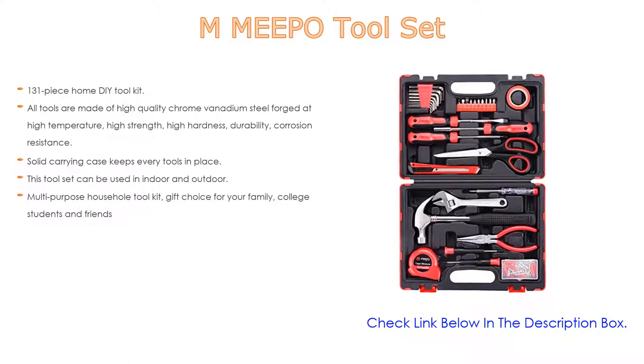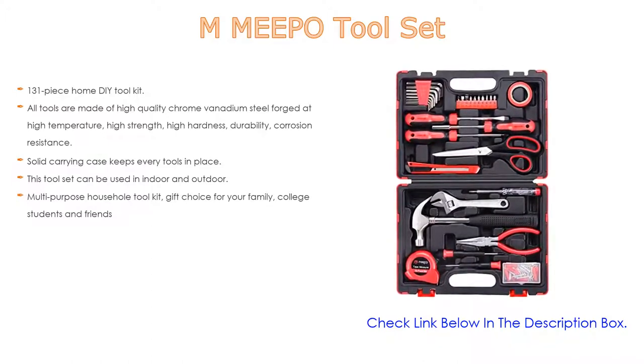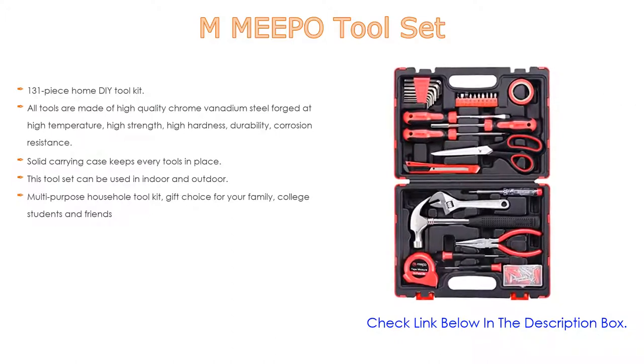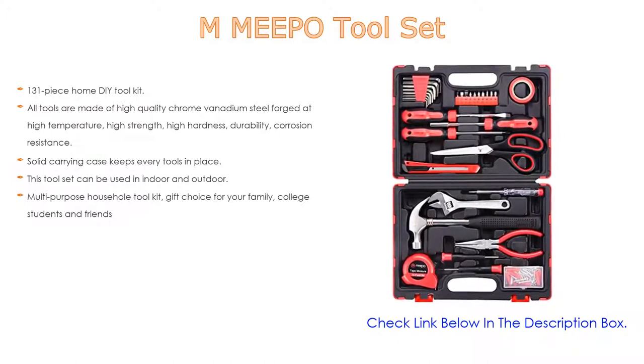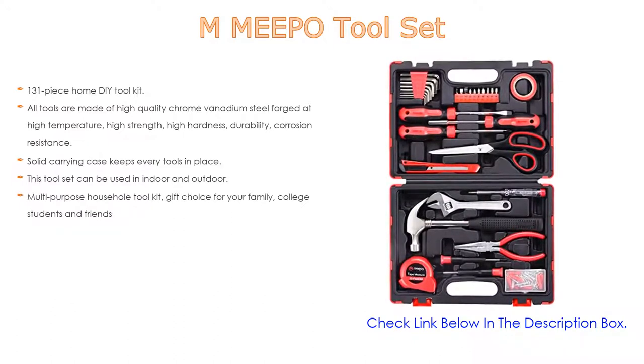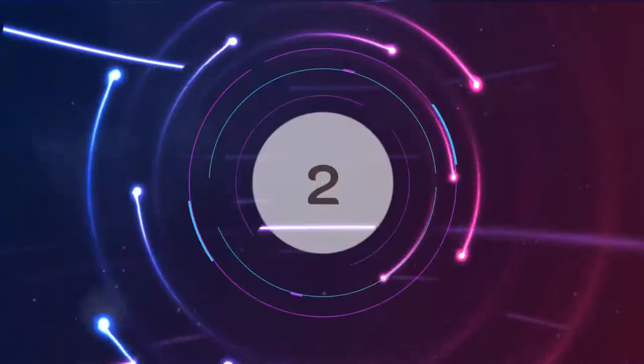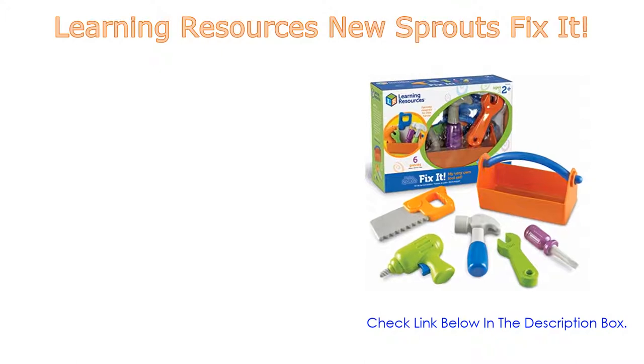A solid carrying case keeps every tool in place, and the compact size allows you to take it anywhere. The toolbox measures 12 by 9 by 2.6 inches. This tool set can be used indoors and outdoors — a perfect tool kit for men and women for most house maintenance and DIY projects. Also a great multi-purpose household tool kit gift for family, college students, and friends.